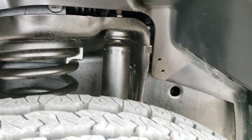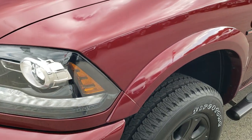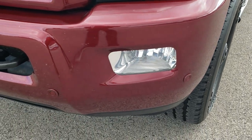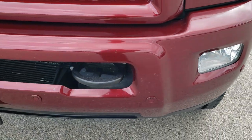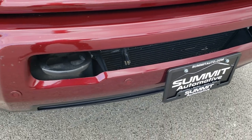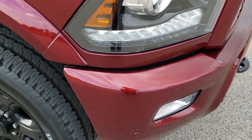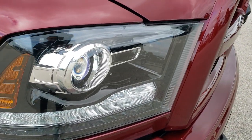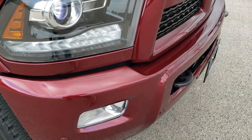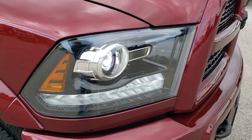Frame and underbody is very clean. We take these HD videos so if you are far away or just cannot make the trip but are still interested in purchasing, you can see the truck, hear the truck, and have confidence in the vehicle before you even get here. No major dents on the front bumper; it has projector headlamps, LED running lights, front bumper parking sensors, a blacked out grille, blacked out Ram emblem, and blacked out headlight bezels.